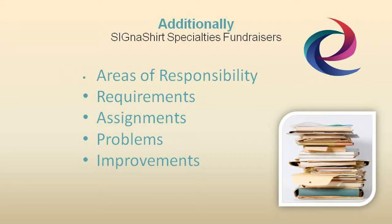The file should also include a breakdown of areas of responsibility, support requirements, committee assignments, a list of problems encountered, and your recommendation for future improvements.